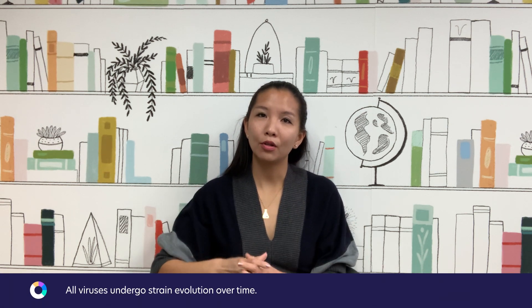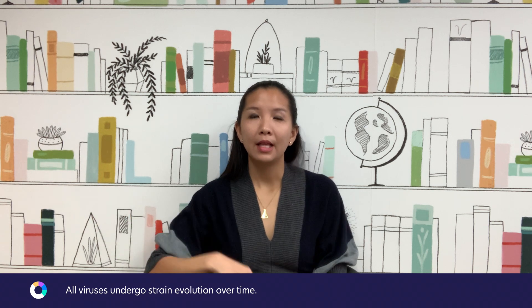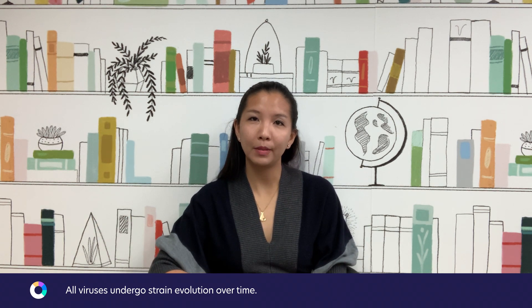Today we're going to talk about SARS-CoV-2 strain evolution, and specifically we're going to cover the B.1.1.7 strain that is currently circulating within the UK. All viruses, including SARS-CoV-2, will slowly change and evolve over time, and this is something that is not only expected — it's something that the scientific community has been tracking from the beginning.